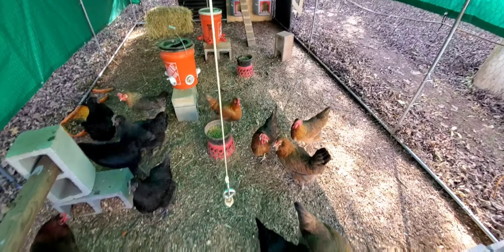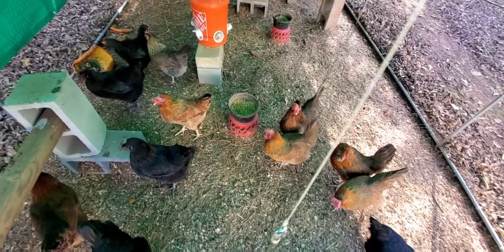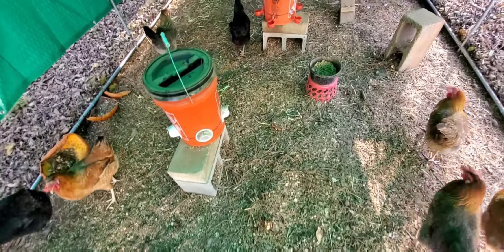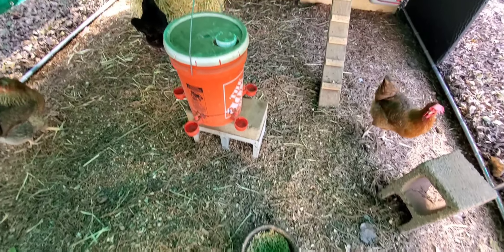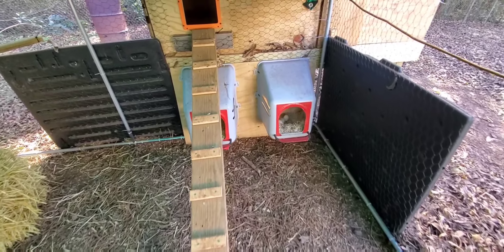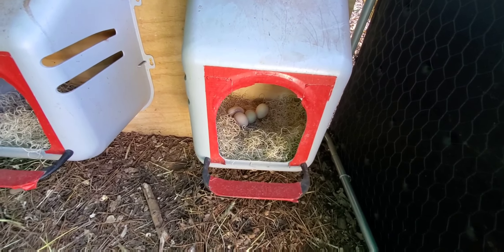Here's where their swing and treat goes — usually it's cabbage. There's their food bowls and their food dispenser, their water font. Here's their nesting boxes — looks like I got a few eggs in there.